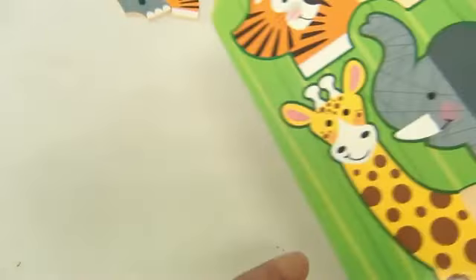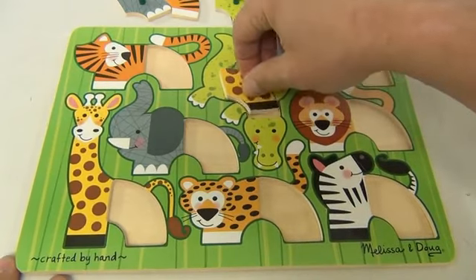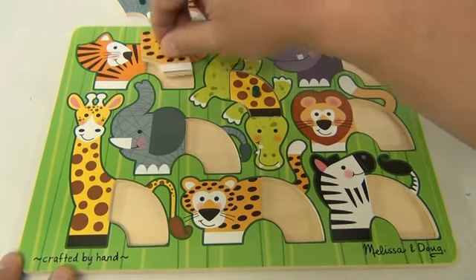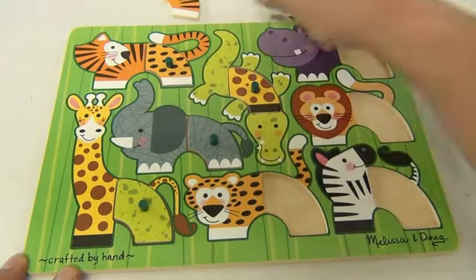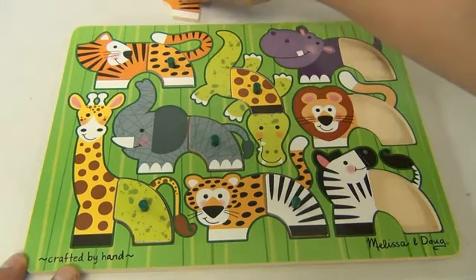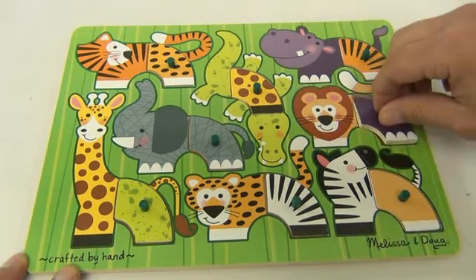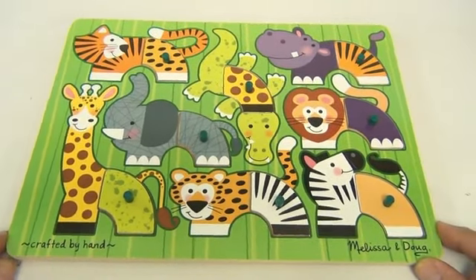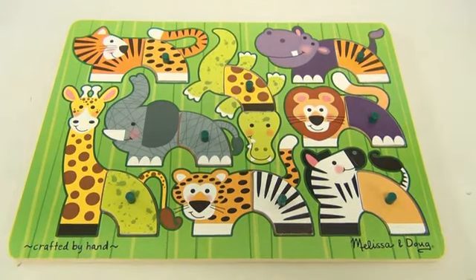Let's mix it up a little — put him with him, or her with her. Look at that! We've completely mixed this board up and now all the animals look different. Isn't that cool? What a great puzzle from Melissa and Doug.